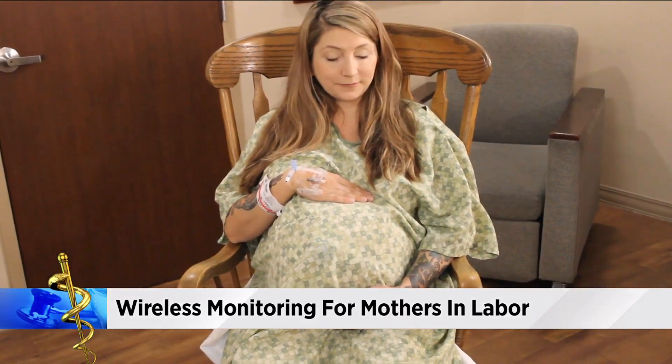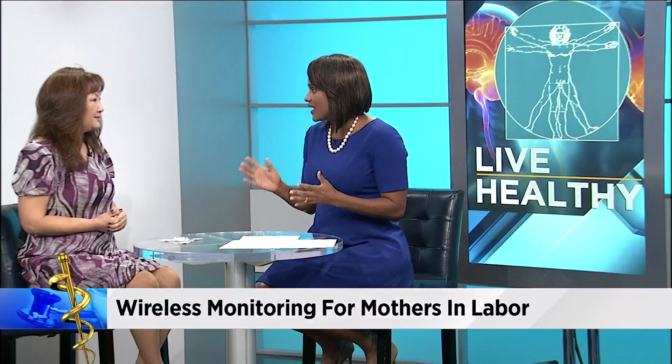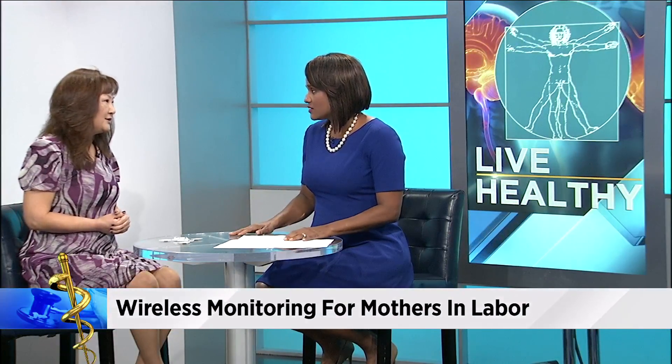It's important because it allows the doctor to monitor the baby and make sure the heart rate is good so that there aren't any complications that need to be addressed. It is a necessary monitoring that all hospitals do use.